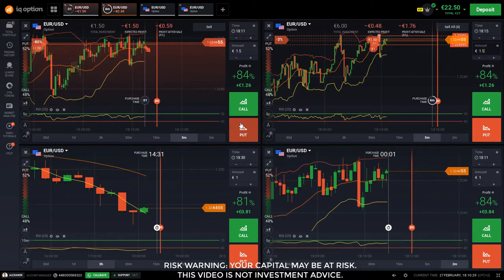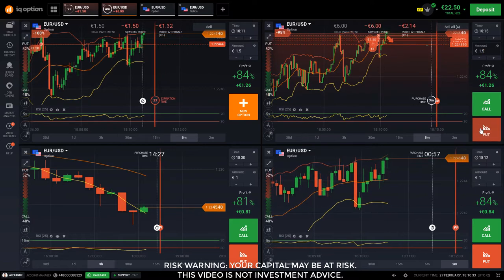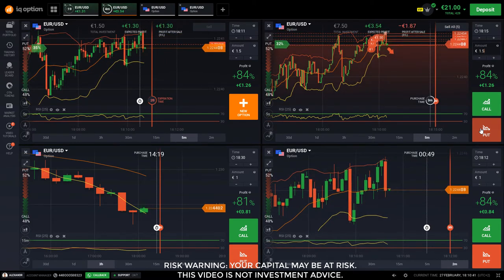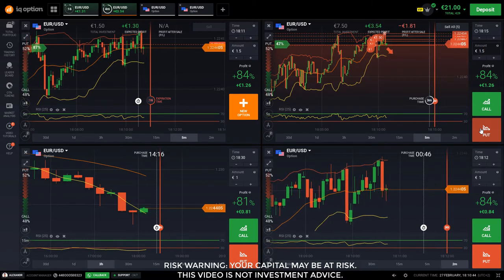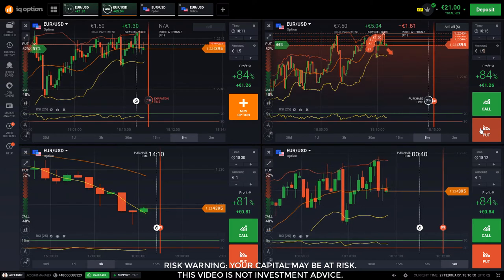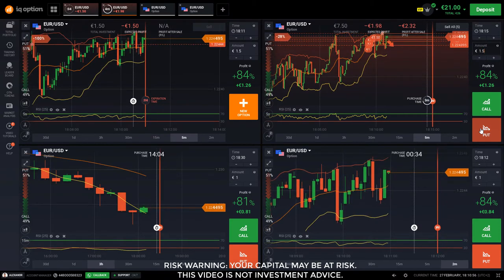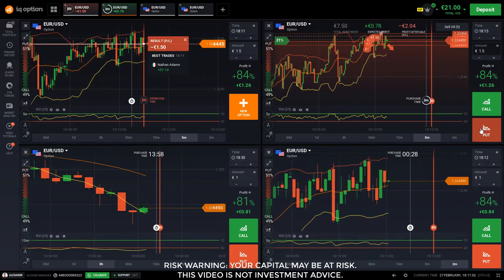The first option is still undecided, so I'm following it up on the second window — the top right window. I've nested about five positions because this reversal from the top to the bottom is very promising, but we just don't know how long it's going to take.